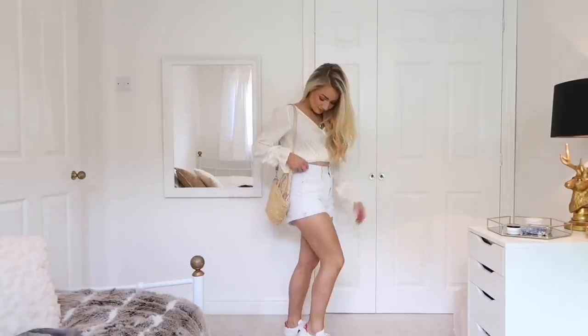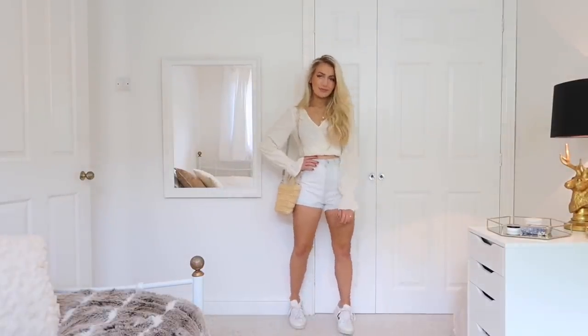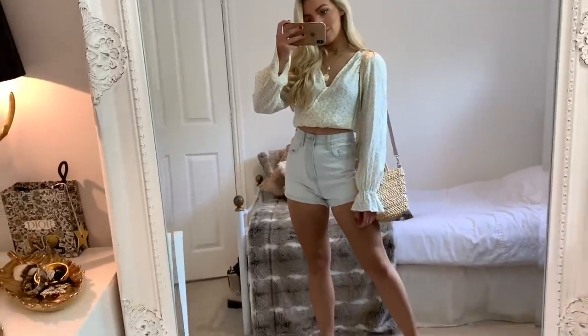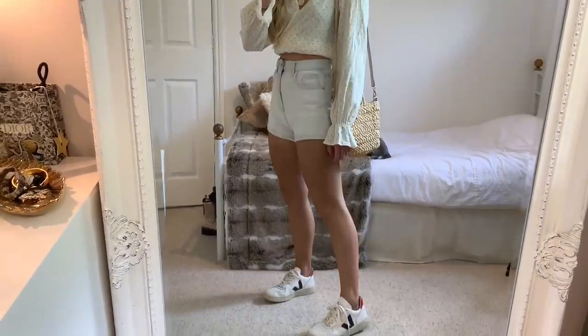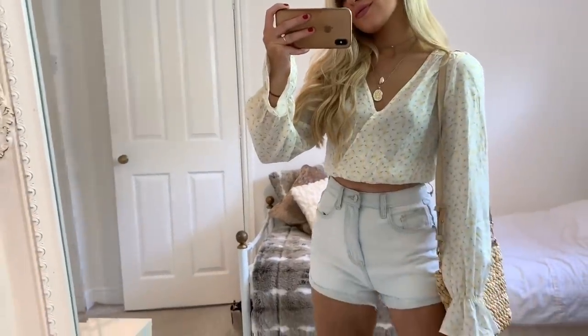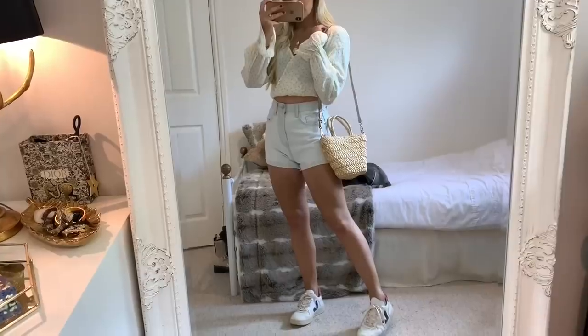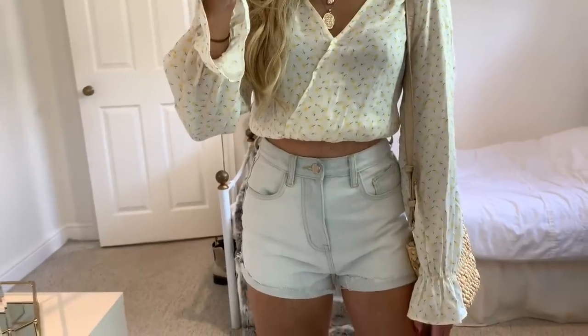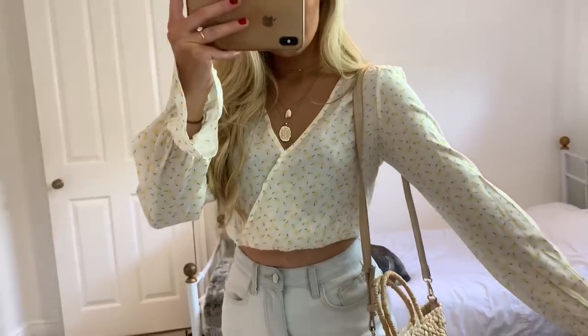For outfit three, I'm wearing this flowy floral top from Miss Selfridge with a pair of light blue high-waisted shorts from Pretty Little Thing — these were such a bargain and I think they look like they could actually be a pair of Levi's shorts. My trainers are from a brand called Vasia, and the Topshop bag. I really like wearing a long sleeve top like this with shorts because it makes me feel a little bit more covered up.